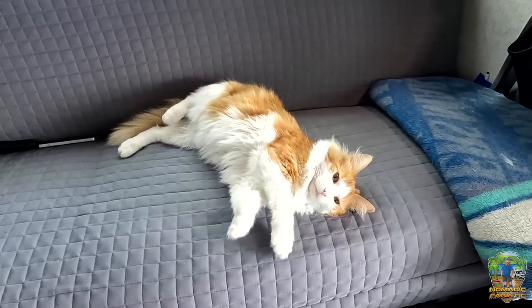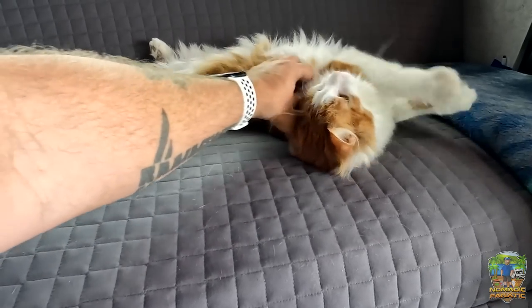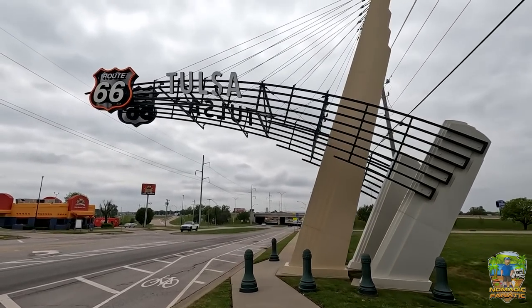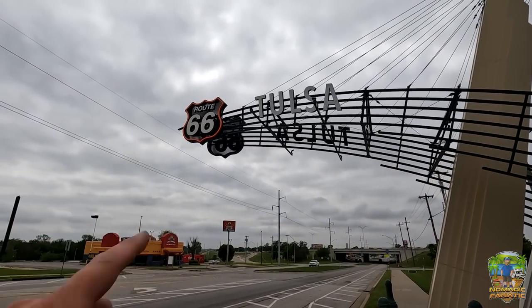Going to check on the kitties first before we hop in Tater Tot and go explore. Opie is hanging out up in the dash, not getting comfortable at all! Tara bear is keeping an eye on her little brother. Kitties are taken care of in the RV. It's really humid today — I don't think we'll have to go much farther west before we finally get rid of the humidity. Once we get into west Texas it'll be gone.